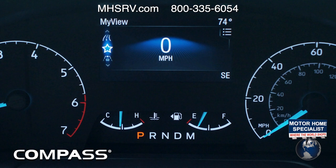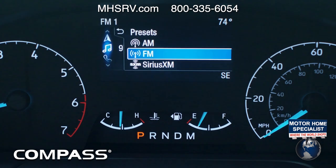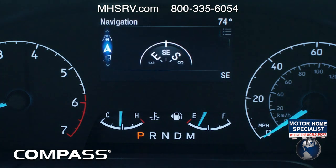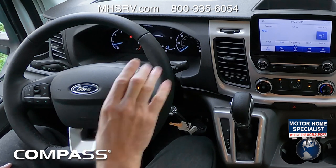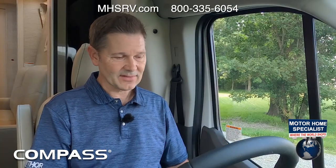Ford calls it 'My View' — you can scroll through your speedometer, fuel economy, trip meter, or the radio screen. There are a number of different settings for your vehicle, Bluetooth connection, navigation, and driver assist functions. Over here you also have voice commands for the infotainment center, Bluetooth controls for phone calls, and you can switch radio stations.